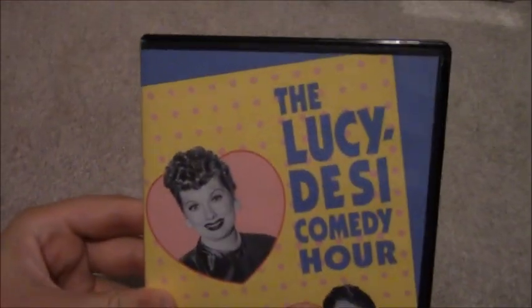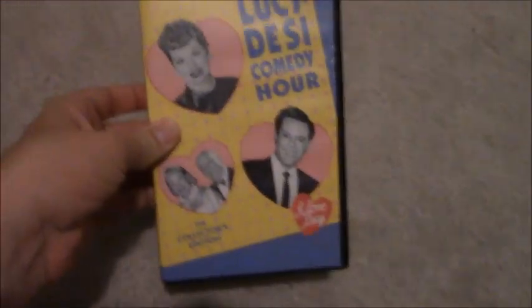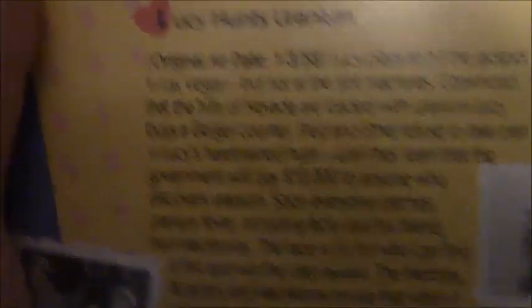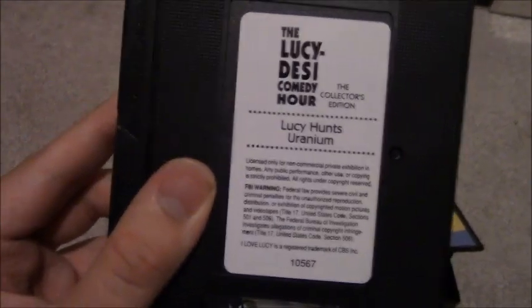Up next I got the Lucy-Desi Comedy Hour collector's edition. The episode on this one is Lucy Hunts Uranium, though it's covered by a price sticker. Here's the spine and the back. The original air date for this episode was January 3rd, 1958. This is a 1993 VHS, but the print date on the sticker label is July 9th, 1999 — a later reprint. So this tape did just turn 20 earlier this month.